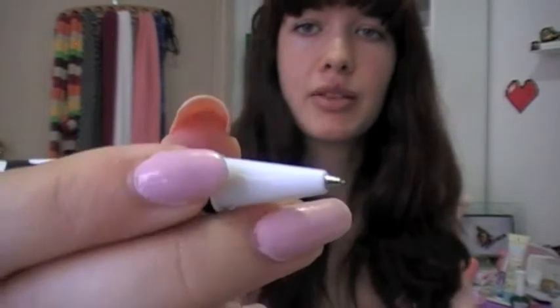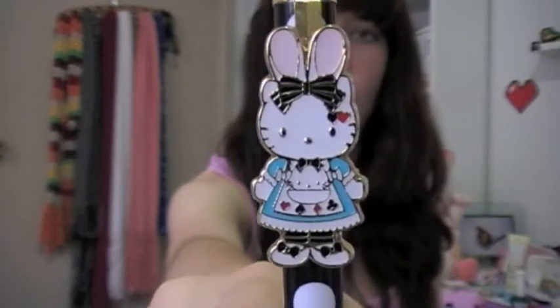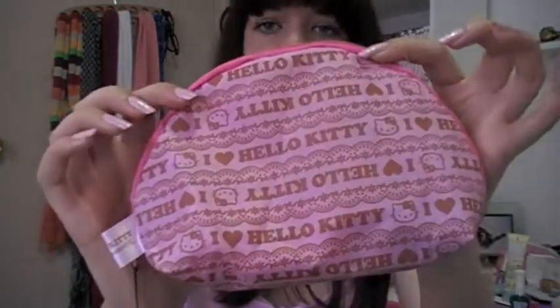This is like a good luck thing that I got at a temple with my host family. And I almost forgot — this is a Hello Kitty mechanical pencil, like the ones you can click out. It's Hello Kitty crossed with Alice in Wonderland, so it's like white rabbit style and has a cute little pearl on top. And this was another present from my host sister — it's a little Hello Kitty pencil case.